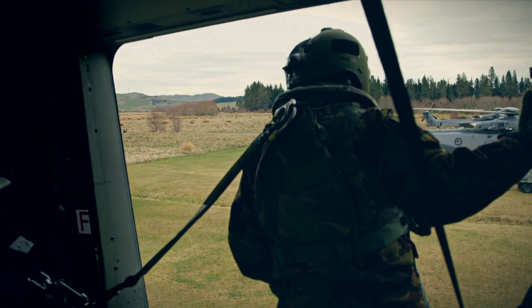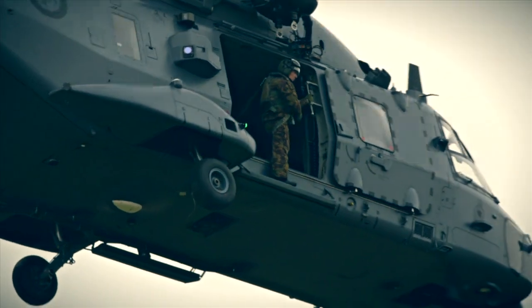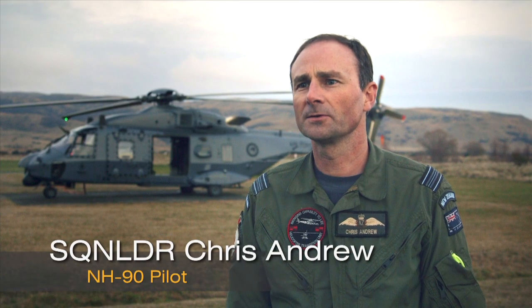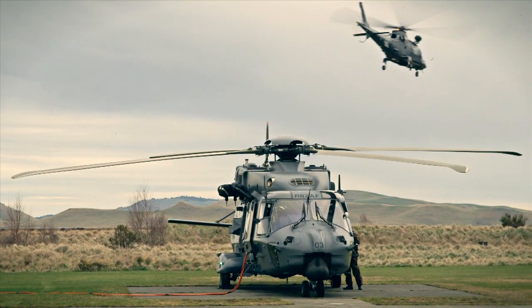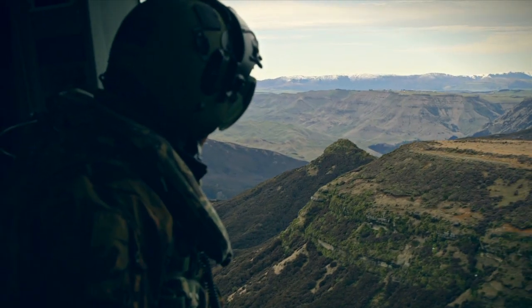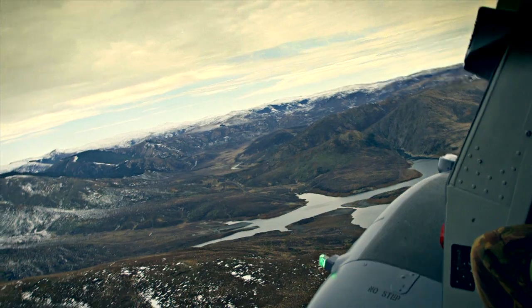We're here at Jamieson Field on Waiouru Military Camp. We have deployed three NH-90s and Augusta 109 helicopters, and we're here to test our ability to deploy these new helicopters into an austere environment.